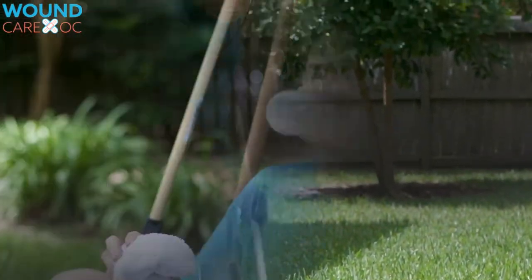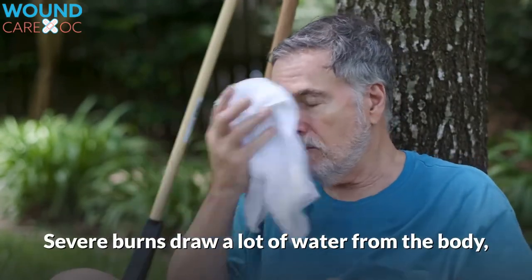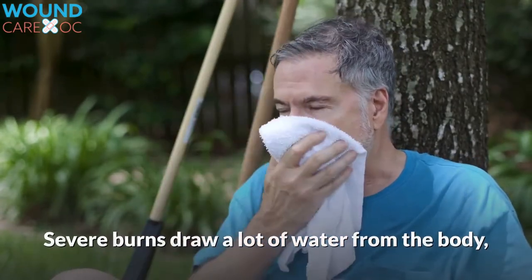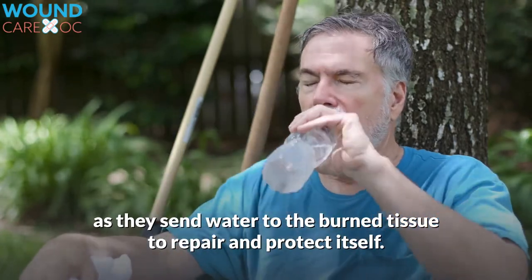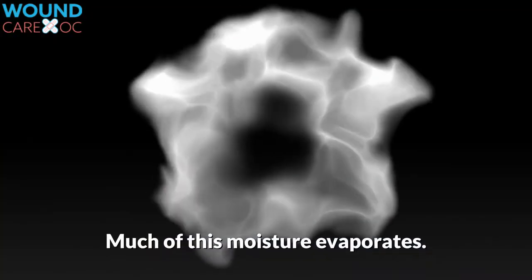Dehydration. Severe burns draw a lot of water from the body, as they send water to the burn tissue to repair and protect itself. Much of this moisture evaporates.